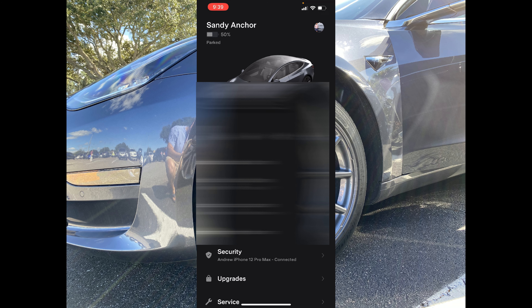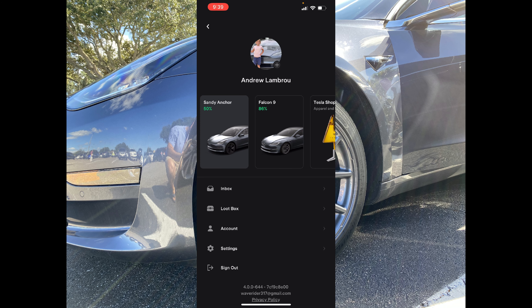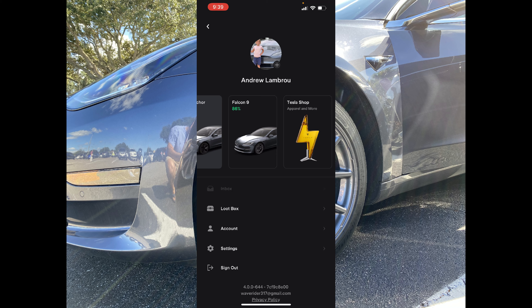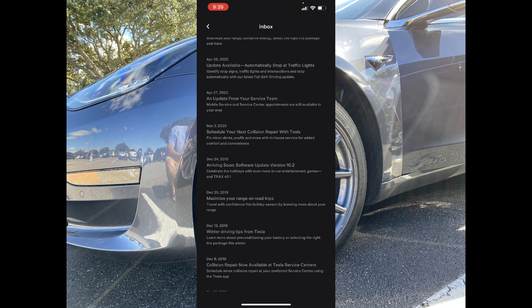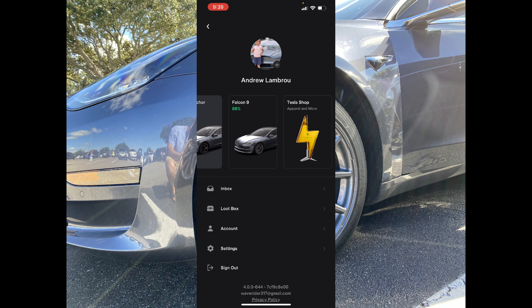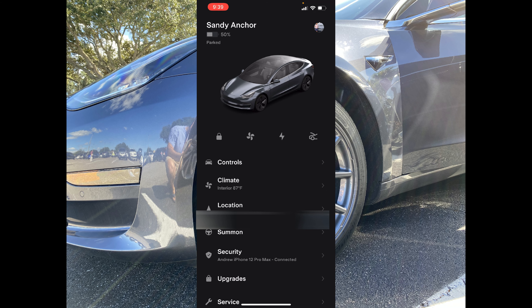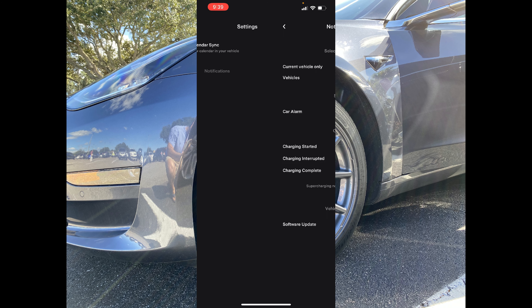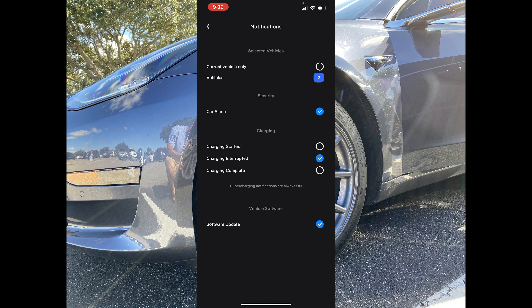Beyond all this, you can select your profile picture and see both vehicles and their state of charge. Check out Tesla Shop right here as well, check out your inbox for whatever messages you might have had, your loot box, your account settings, and sign out if you need. One callout — in settings, you have your option for notifications to get them for any vehicle or just one or the other, which comes in handy, as well as obviously charging, security, and your software updates.